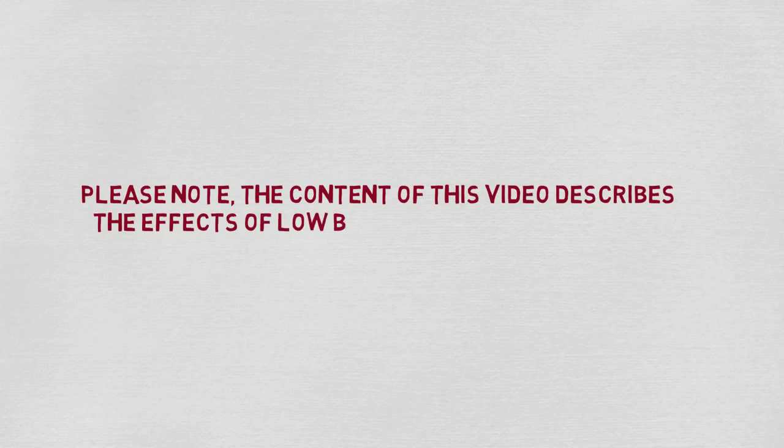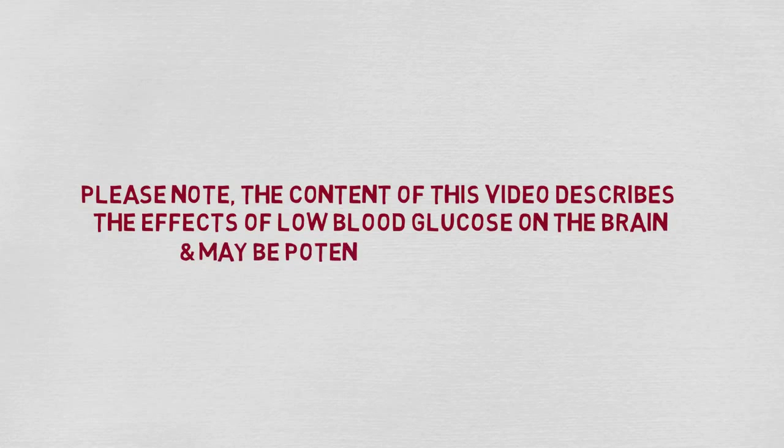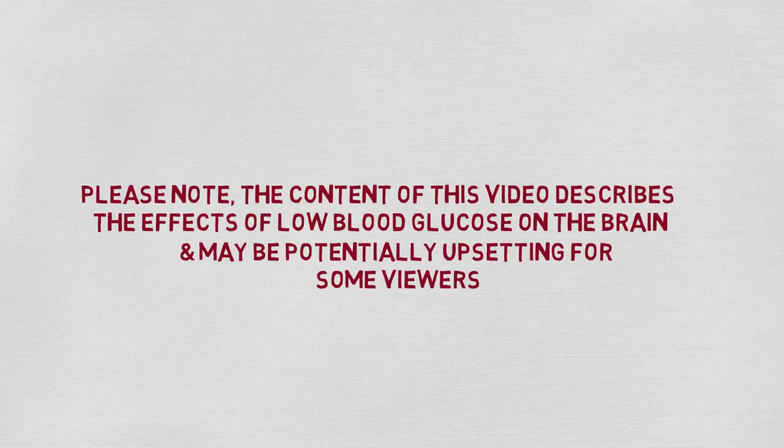Please note the content of this video describes the effects of low blood glucose on the brain and may be potentially upsetting for some viewers.